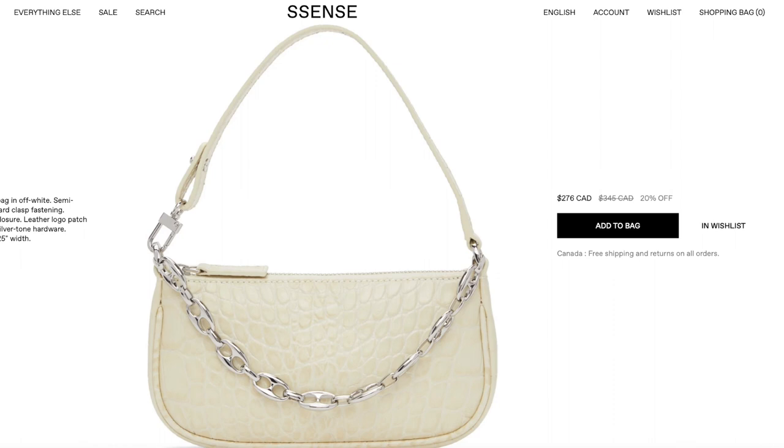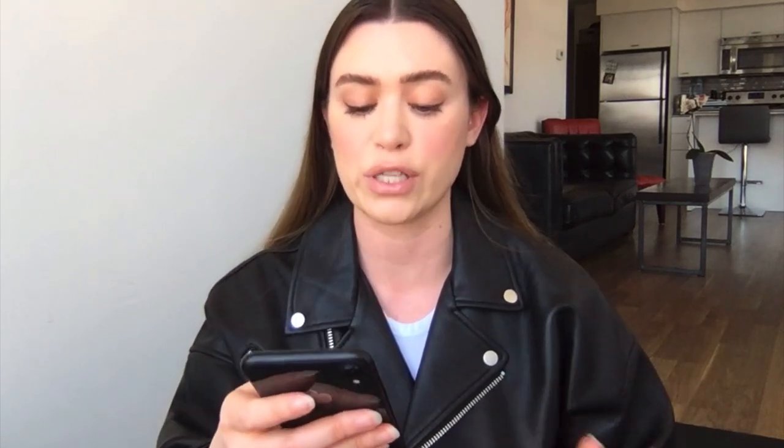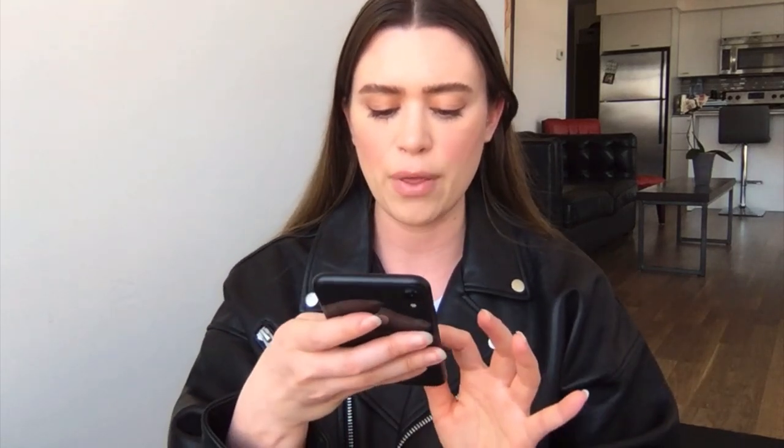I absolutely love that bright orange color for spring and summer. Very similar to the Staud bag, it's a brand called By Far and they have the mini Rachel bags — they have them in croc and in tons of different colors. I really like it; it's very similar in shape and has a little chain in front. Right now I really like the off-white color, a really lilac-y light purple color, and the yellow color as well. They're all around $300 Canadian or under.